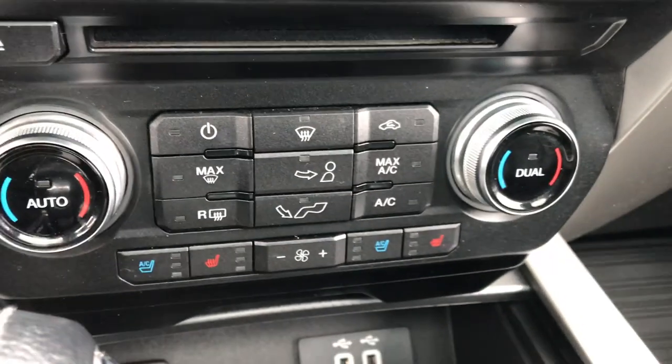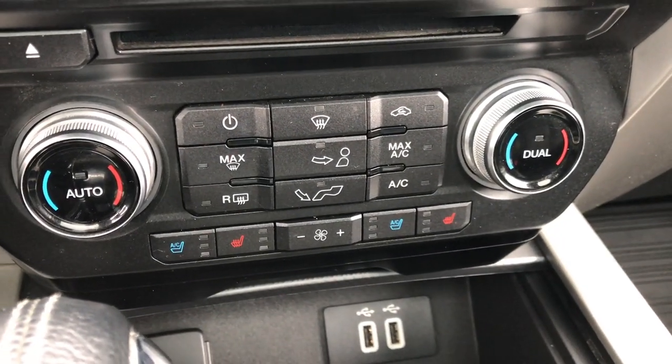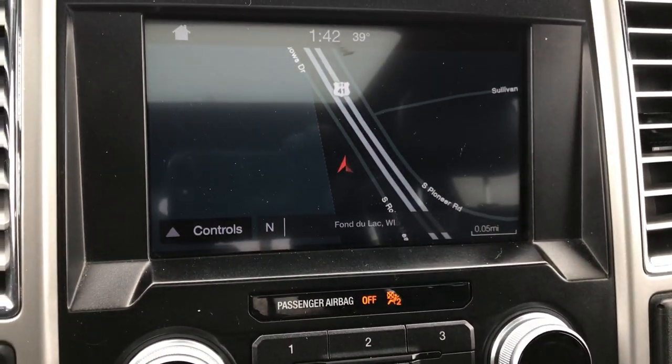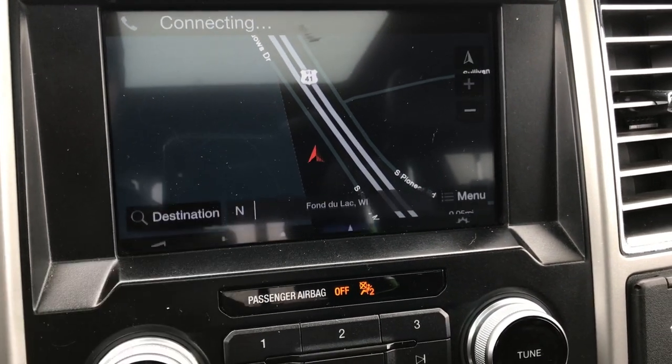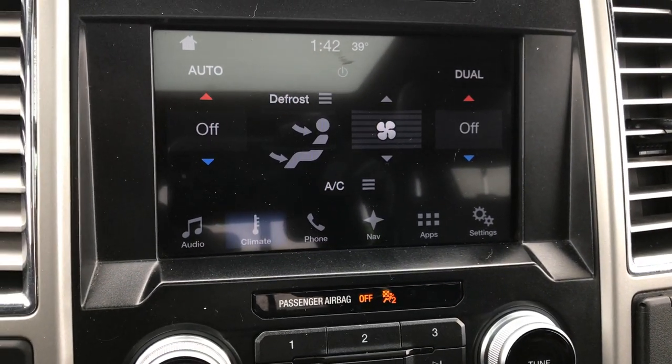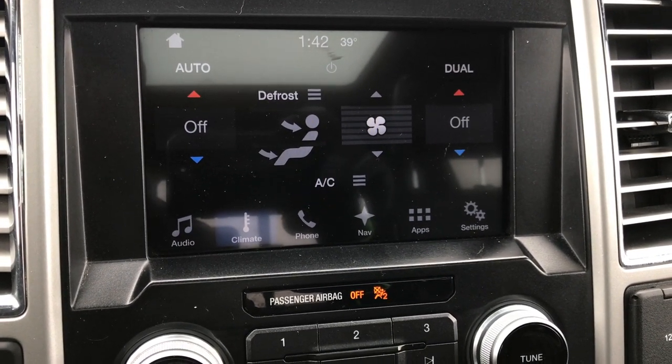Factory brake controller. There are your heated and cooled seat buttons. Dual climate control — you can also control the climate on the touchscreen up here.